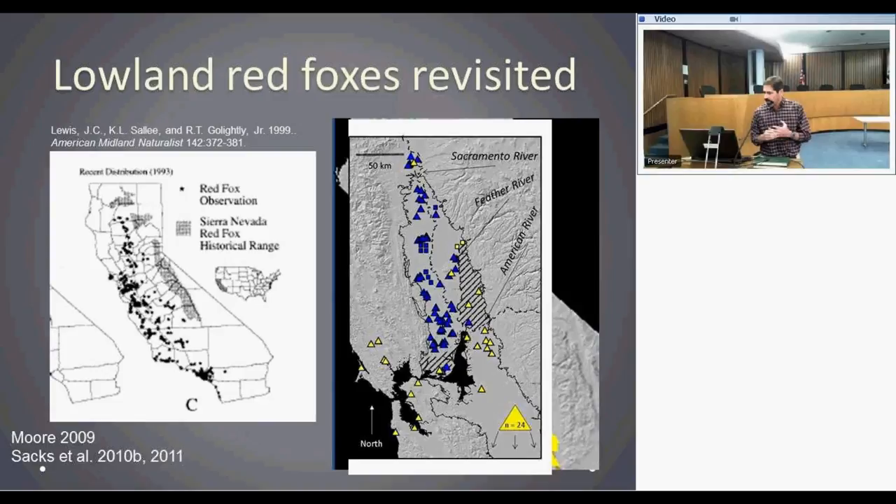A subsequent diagram color-coded the same way, including samples from Arian Reese's morphometric study from the 1970s — squares versus triangles — shows exactly the same pattern we see today. This suggests the boundary between native and non-native lowland foxes hasn't changed much in the last four decades.